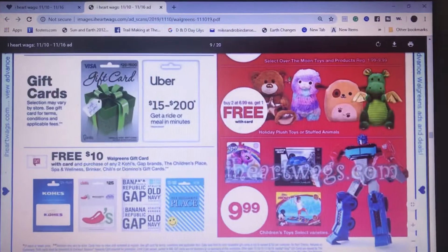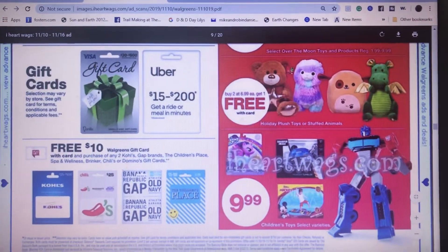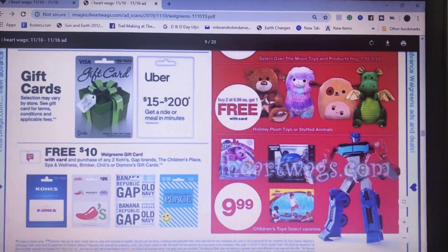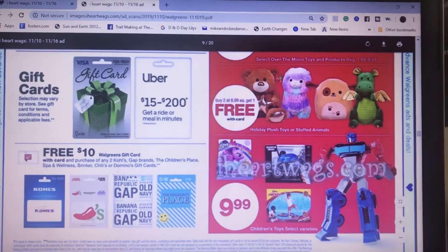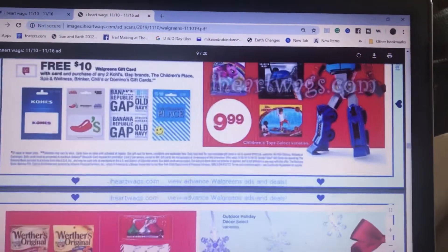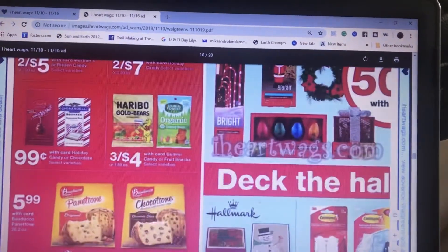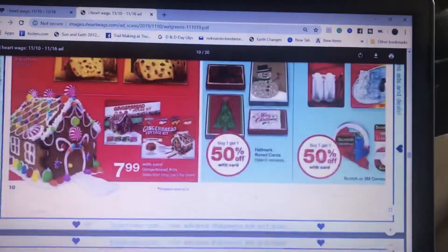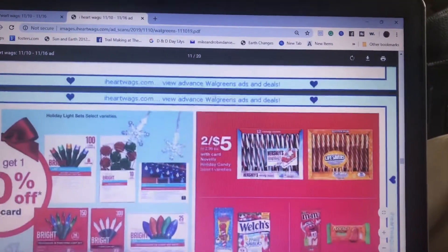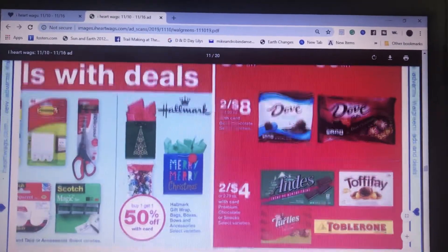If you want to start doing your Christmas shopping and earn free gift cards: if you buy two of any of these — Cole's, Gap, Children's Place, Spark, Brinker, Chili's, or Domino's — you're going to get a free $10 Walgreens gift card. If you're already buying them, you get a free $10 just for that, which is a really good deal before Christmas. A lot of people do gift cards because they don't know what the person wants.